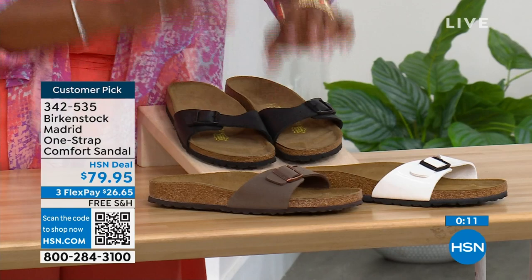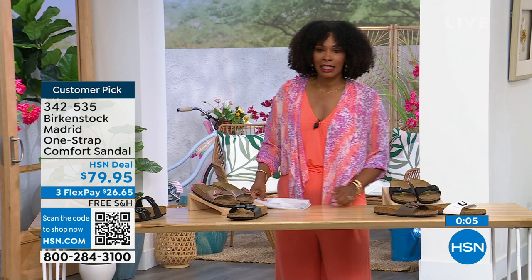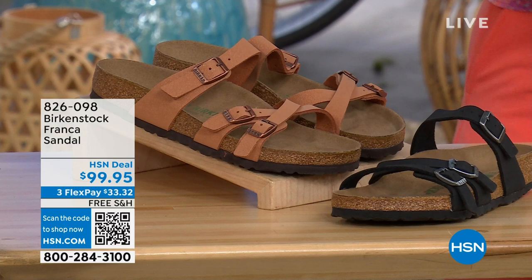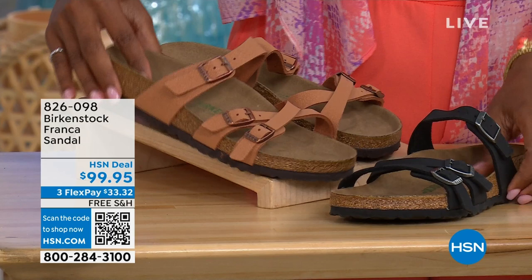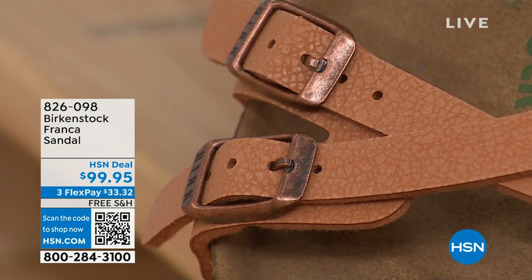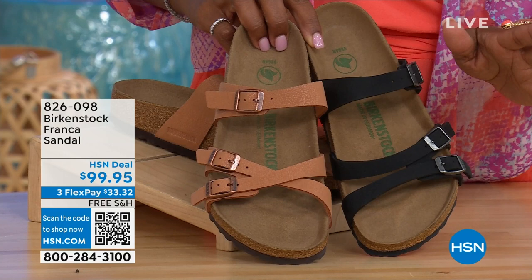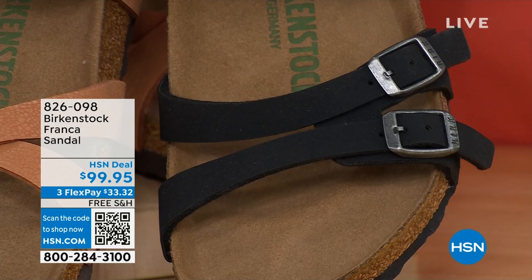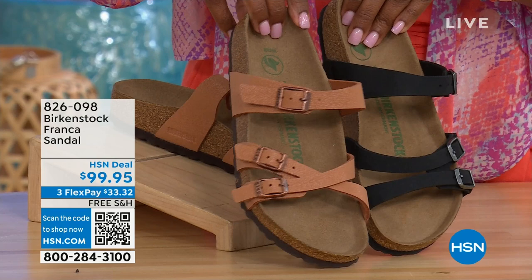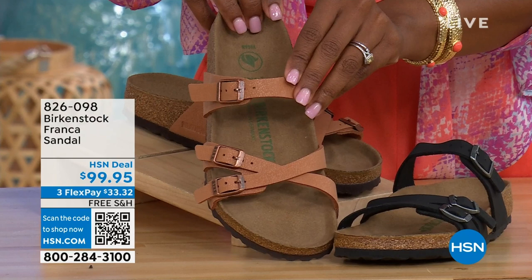I also wanted to mention, we've got these coming up a little bit later — they're called the Franca, and we've got them in either black or earthy pecan. These are really cool because you can wear them a couple different ways — they're the same shoe, but because all the buckles are adjustable, we've crisscrossed the buckles here or kept them straight across. All three buckles are adjustable. You've got a little bit more of a stylized look in the Franca. The item number is 826-098 if you don't want to wait.